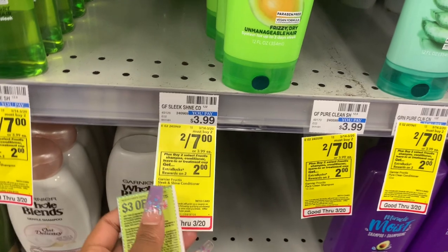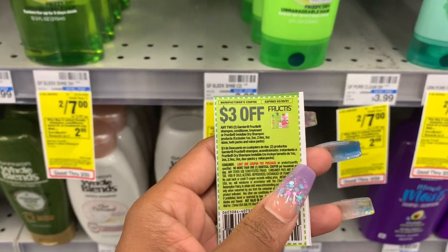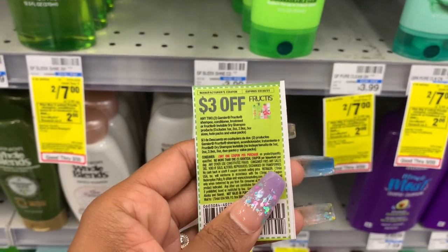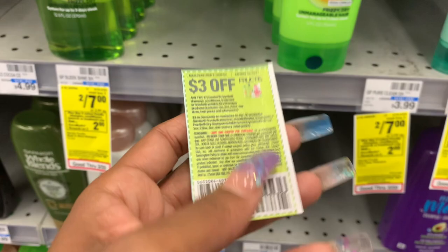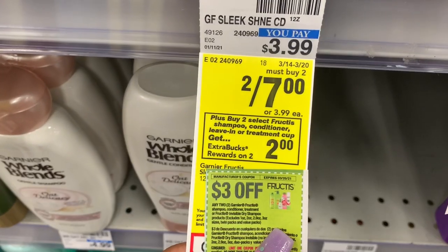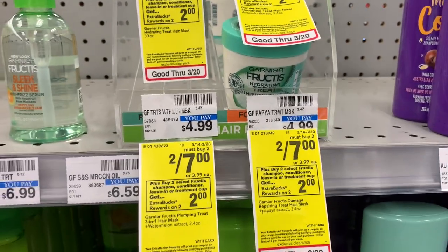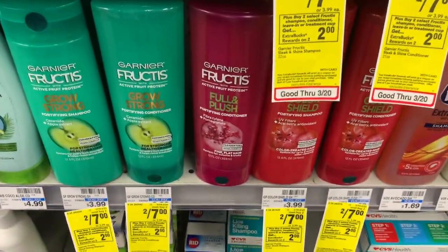Next is going to be the Garnier deal — two for $7. We have a $3 off two coupon that came in our inserts two weeks ago. If you use coupontom.com and type in what coupon you're looking for, it'll tell you the exact insert. So two for $7, I'm going to get $3 off, pay $4 out of pocket, and get a $2 ExtraBuck back. These come out to just $1 a piece. I'm going to get a shampoo and a conditioner.